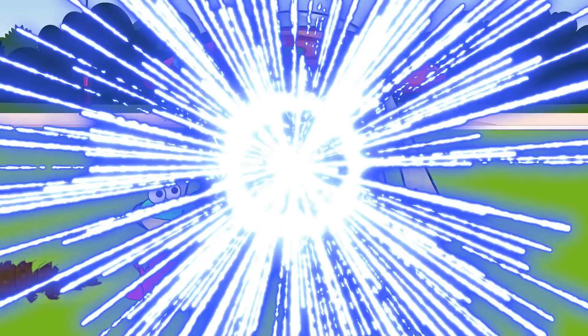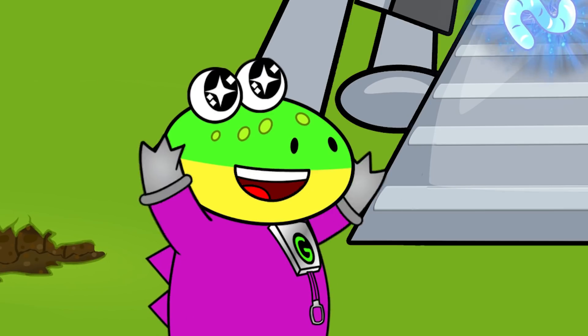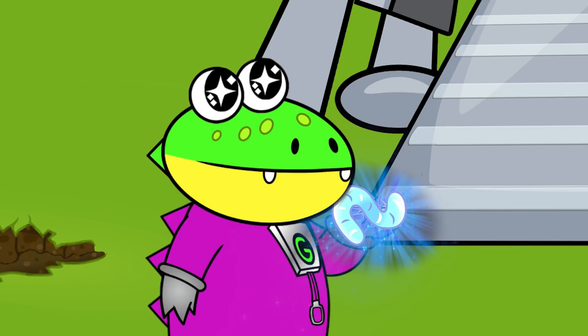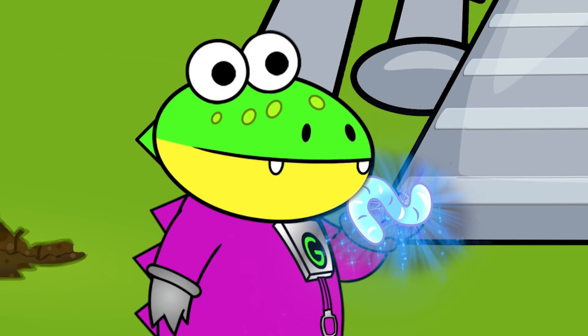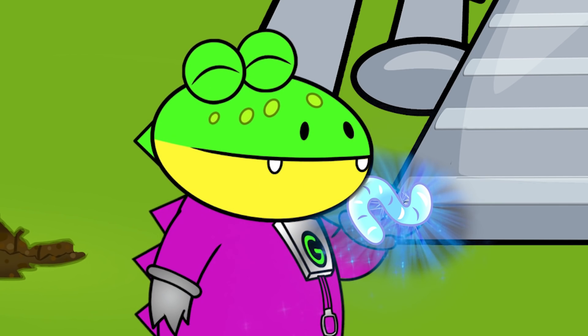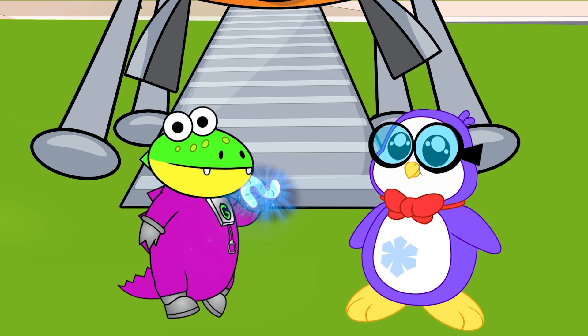No way, Gus! You're getting magic gummy from the Energy Star! Wow! Thank you so much, Energy Star! I can't wait to run tests on this magic gummy! I've never had a magical gummy before! I guess that means I can't eat it! Well, thanks for watching, little gators! Hope to see you next time! Bye!